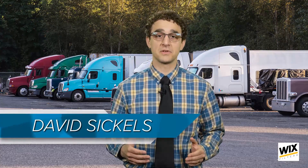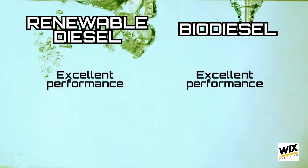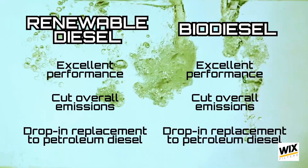Both renewable diesel and biodiesel have gotten a lot of attention from trucking fleets over the past few years because not only do they both offer excellent performance and cut overall emissions, they can in many cases both be considered a drop-in replacement to petroleum diesel. But does one solution make better sense for your trucks than the other? Let's take a look.